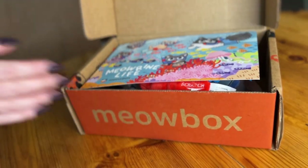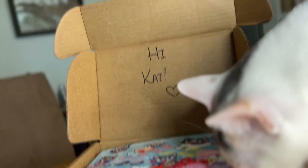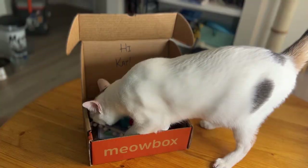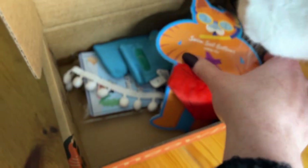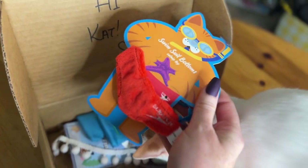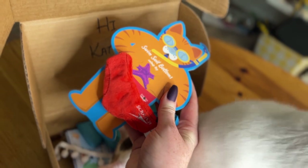Oh my goodness, look how cute that is! Great thing about Meow Box is your cat can also get in the box. Oh, this is so cute. Look — those are swimsuit bottoms. That's the funniest thing I've ever seen. It's a catnip toy.